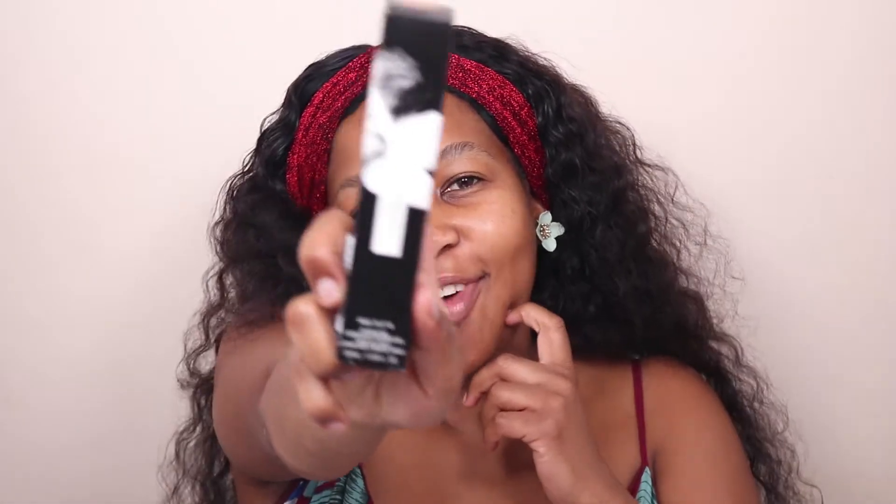Hey guys, welcome to my channel. In today's video we will be trying out the new Fenty foundation. I'm super excited about this new release. I know it has taken a while for me to get the foundation, but we don't have a Sephora here so I had to wait for someone to go overseas and get it for me. So I finally have it and today we'll be talking more about it, so please like, subscribe and comment down below.